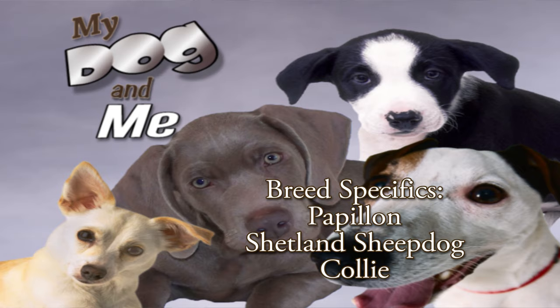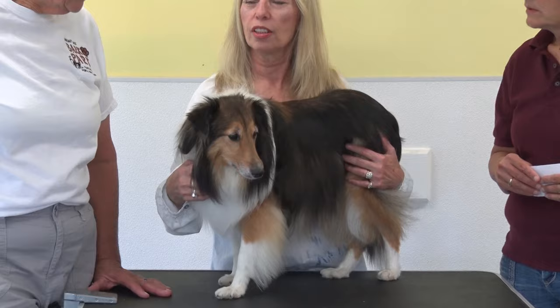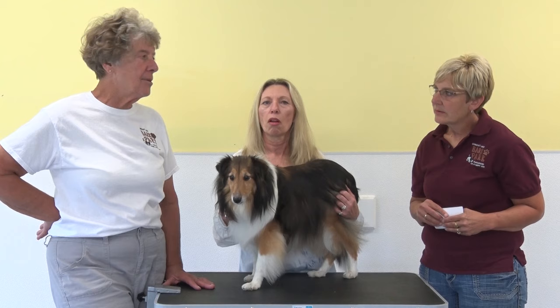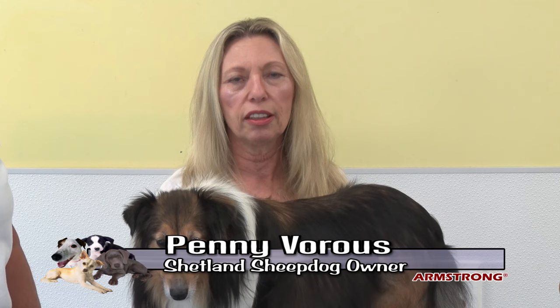Now starting the presentation on the second dog: with us is Penny Boris and her dog Snickers. Robin is also here from the last presentation. Snickers is a Shetland Sheepdog — also known as a Sheltie — and she is a rescue from Western Pennsylvania Sheltie Rescue.